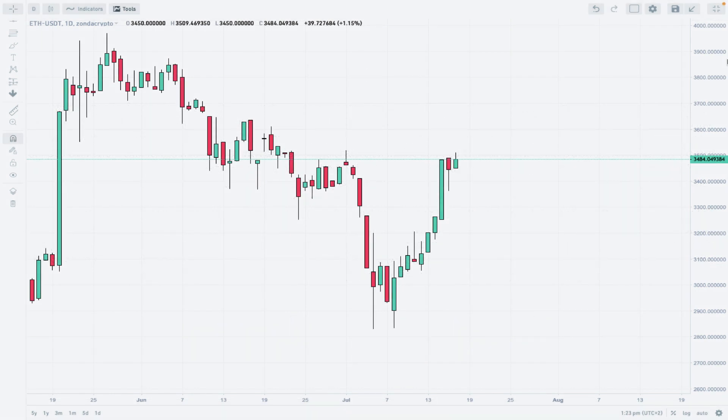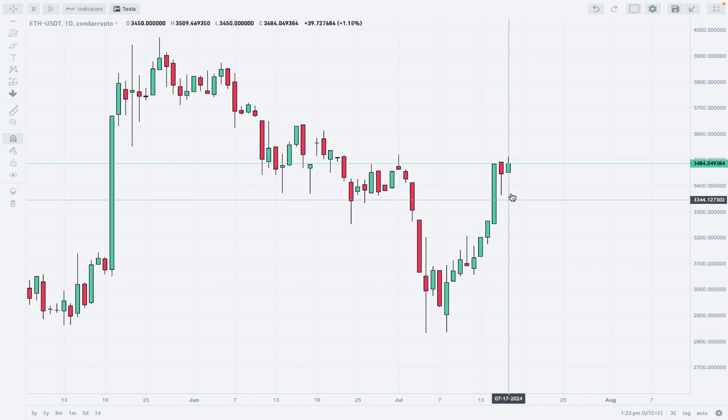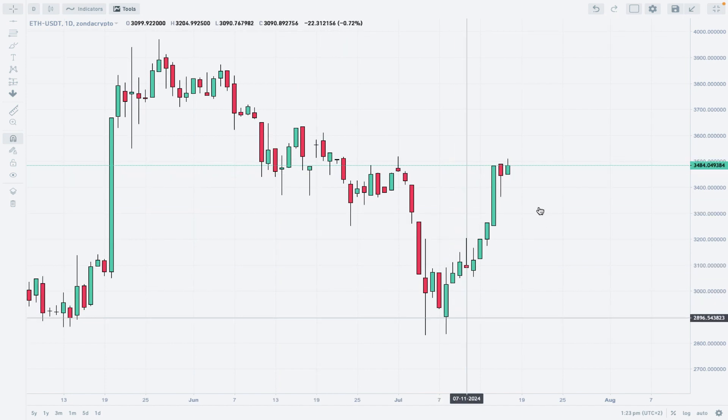Hello traders and welcome to another video review. Today is Wednesday, July 17, 2024. We're looking at the daily time frame chart of Ether to Tether on Zonda Crypto. What we see here is a nice bounce from the level of 2830, and this extension to the upside has just hit the level of 3509 USDT — a very nice, substantial rally to the upside.